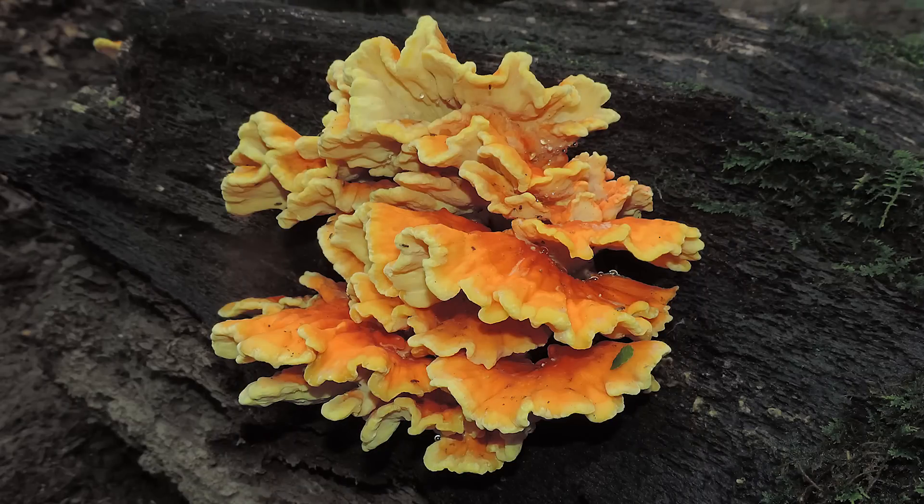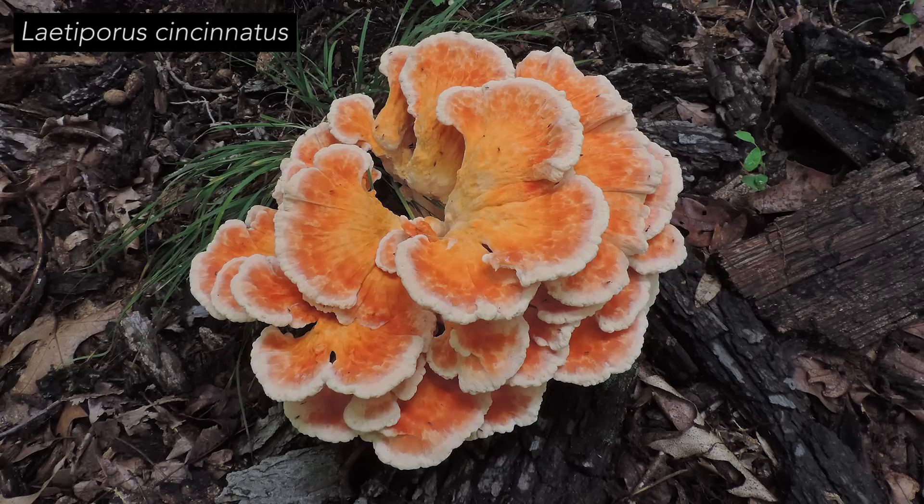It's important to note that any chicken mushroom, regardless of substrate, should be cooked thoroughly. I actually wouldn't be surprised if some of the negative effects associated with the consumption of certain chicken mushrooms have been the result of undercooking them.